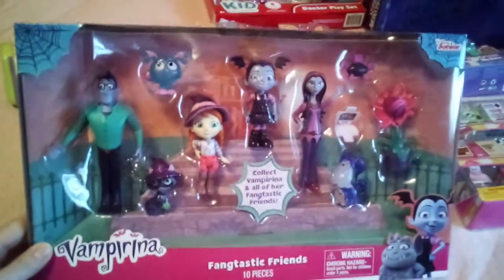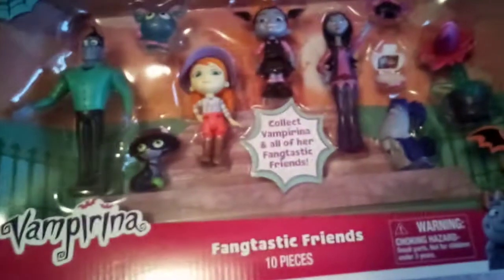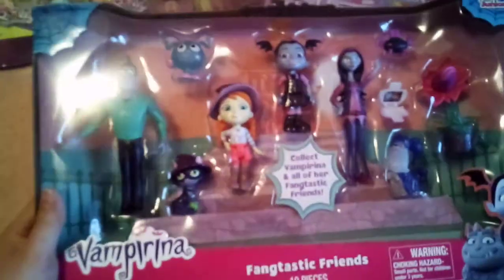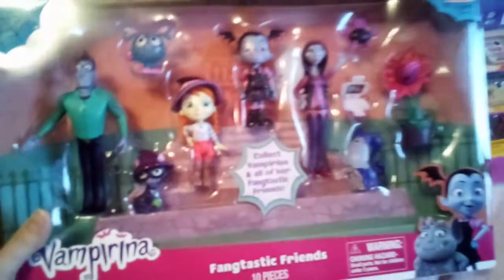I also got her this — also on clearance for $7 a while ago. It's just this Vampirina Fantastic Friends 10-Piece Figurine Set, and she loves Vampirina. So I thought this would be super cute to get her.